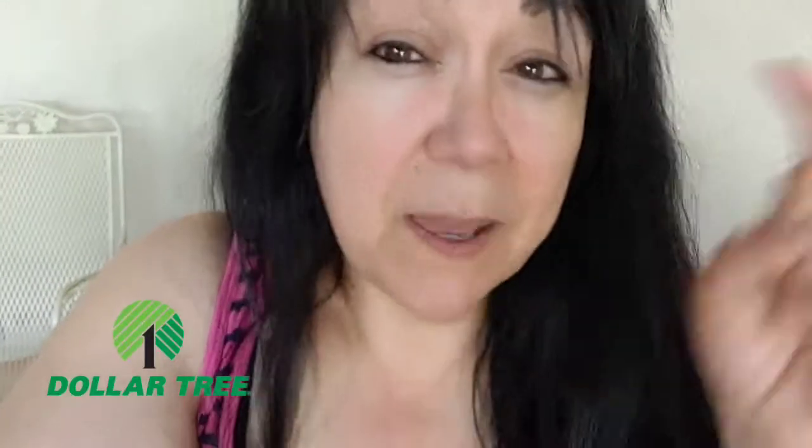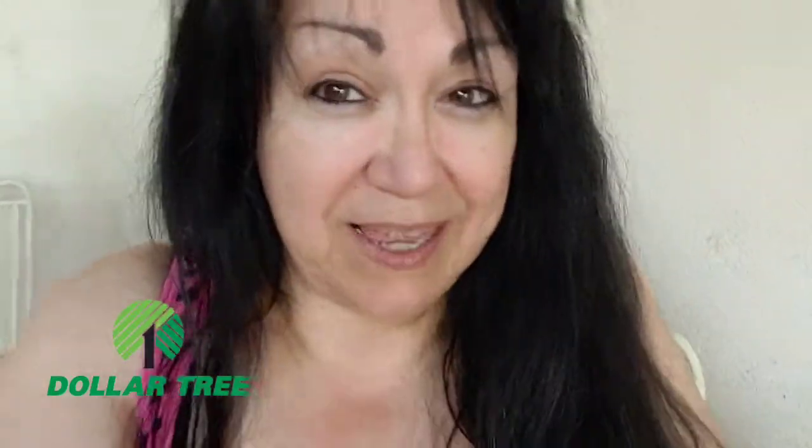Thank you so much for clicking on my video, and if you're not subscribed, I hope you decide to subscribe. Please give a thumbs up and talk to me down in the comment section below. I want to hear from y'all. Thanks.